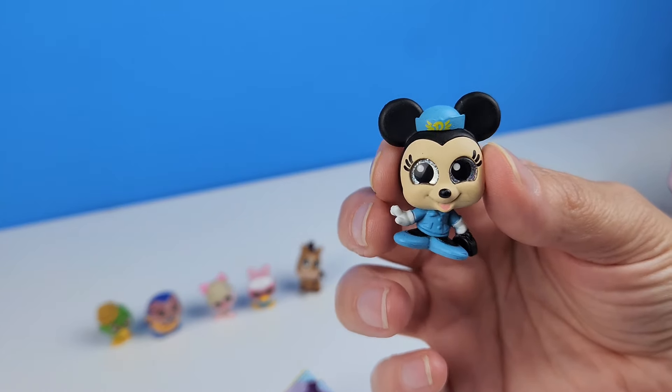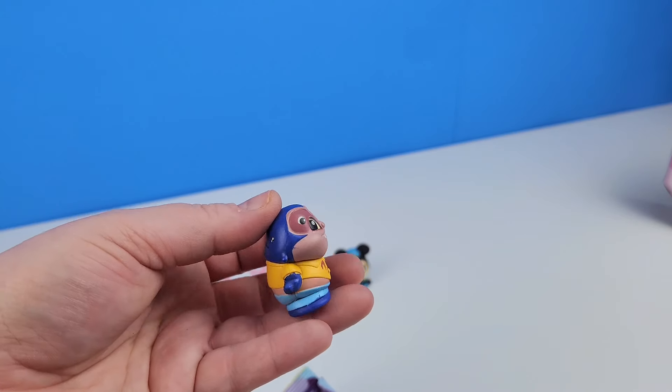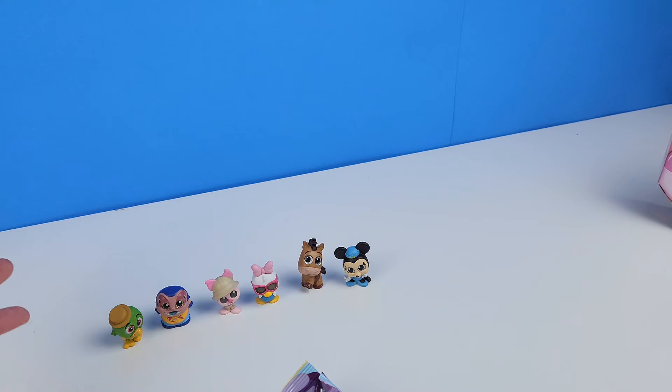So she got two characters she wanted, and I got one I wanted — which is okay, actually two because I do like Bullseye. But I don't know who these two are. Jose something is his name. He's okay, not my favorite, and the other one's not my favorite either. Sometimes you get the characters you don't really want, but that's okay — you can always trade them.